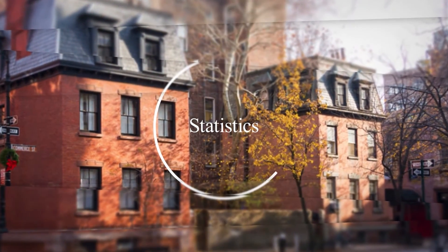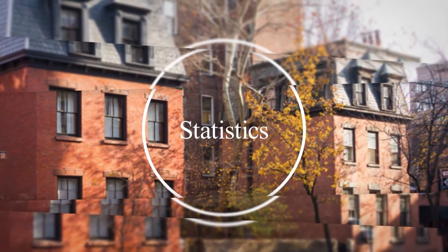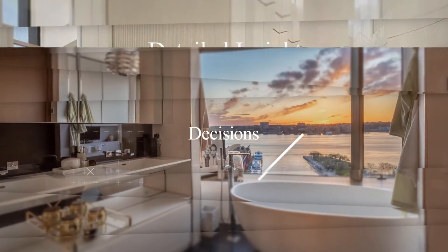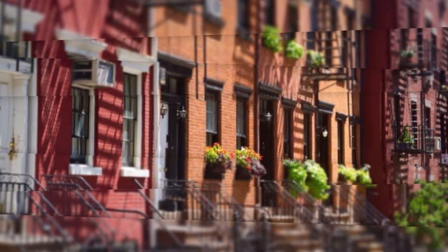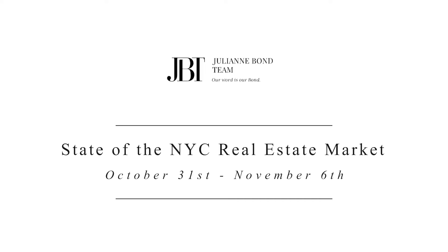Welcome to this week's look at the state of the New York City real estate market, where I take a look at the luxury market, the Manhattan market, and the Brooklyn market. I do it because I want you to be informed — it never hurts when you're a consumer to be informed. This is for the week of October 31st to November 6th. We're going to start as we always do with the luxury market.